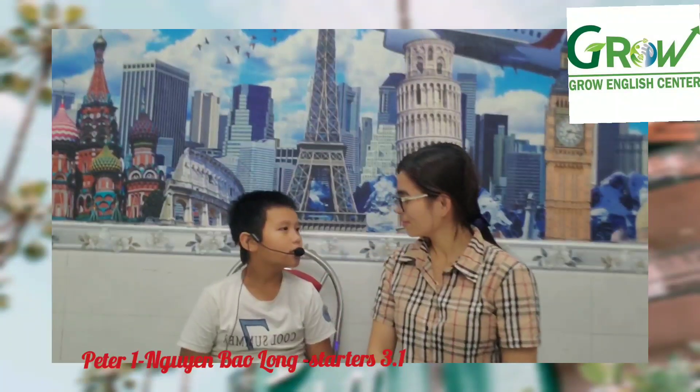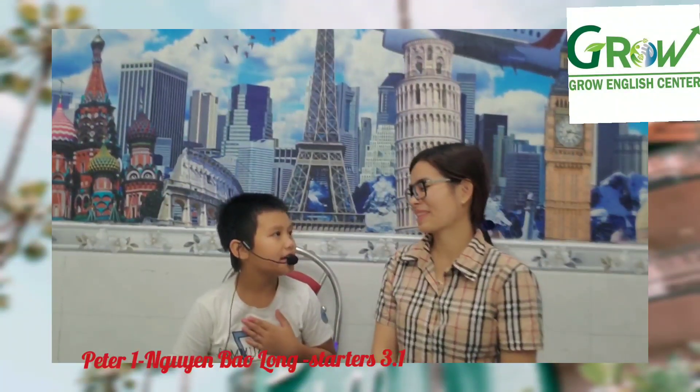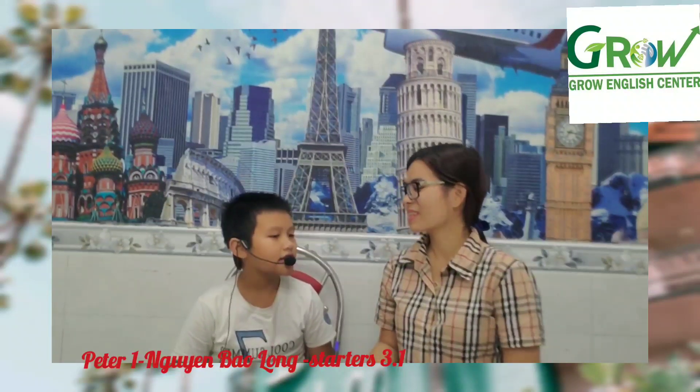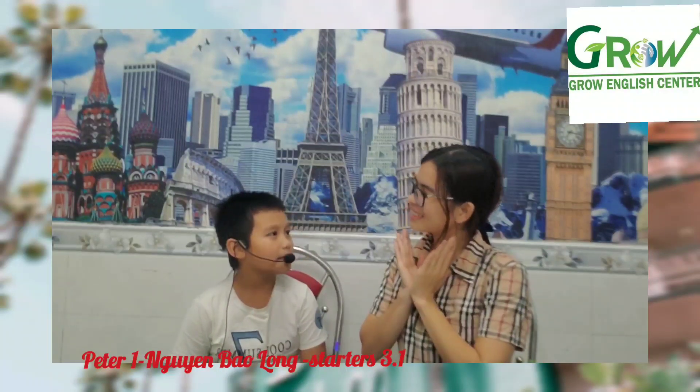Good afternoon! Good afternoon, Peter. What's your name? My name is Peter. How do you spell your name? B-E-T-E-R. Good job. How are you today, Peter? I'm happy.